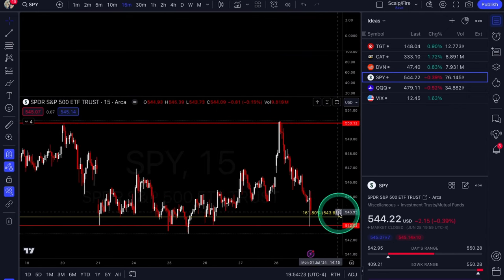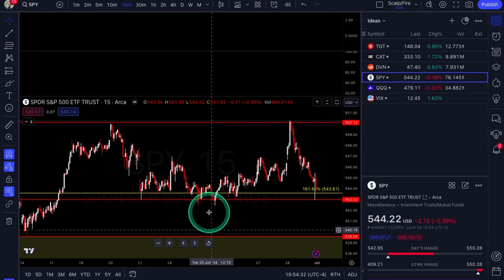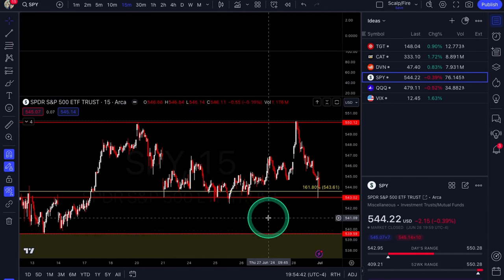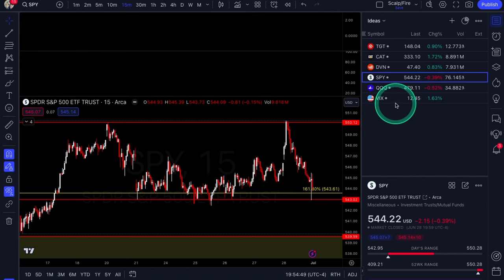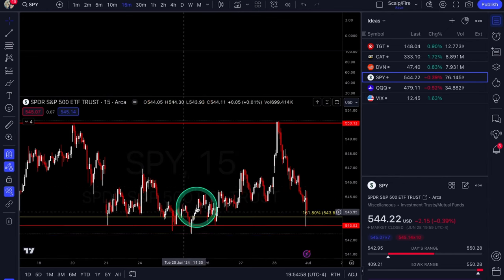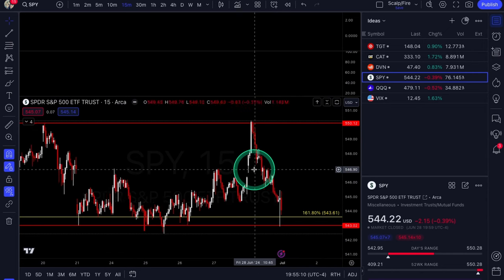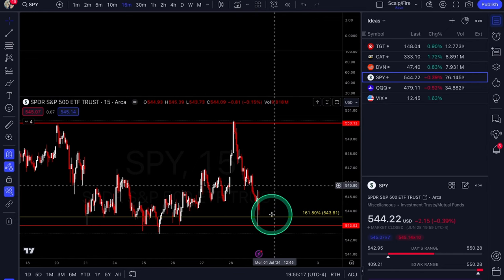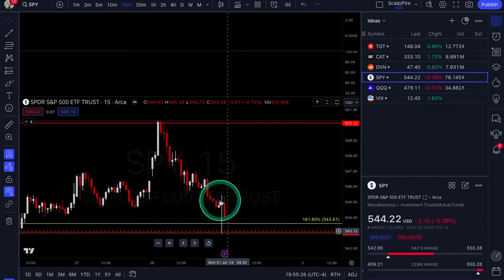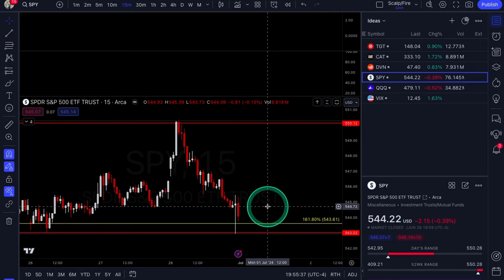That was the logic last week: support at the $543s. If you wanted to see downside, you needed the $543.60s to $543 to break — but we had no meaningful follow through. Overall it was a choppy week with no big VIX moves or volatility signals, so there really wasn't anything flashing a big pullback. Same thing this week: $543.61 to $543 is your support. If the market opens holding this, bulls are still kind of in control. We had a big dip into it on Friday and look at this massive wick — about two points in 15 minutes, pretty big for SPY.